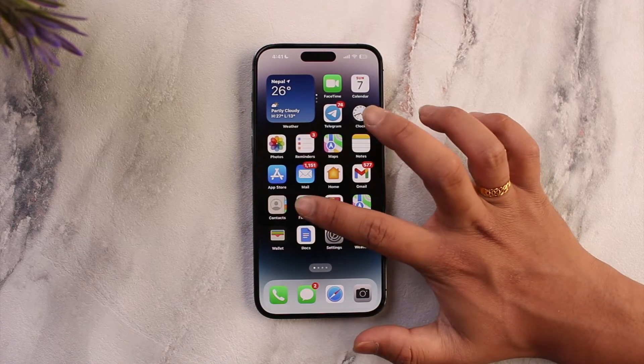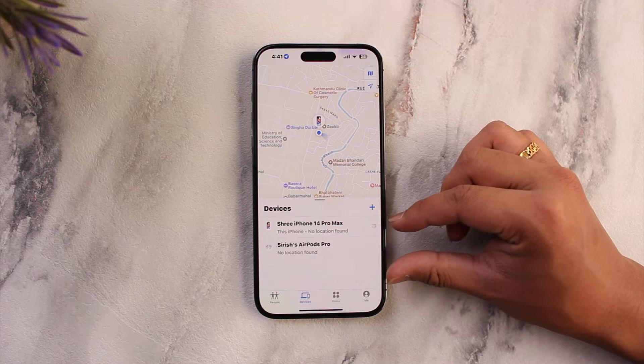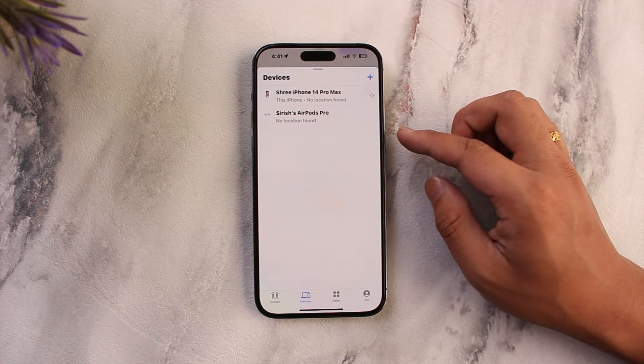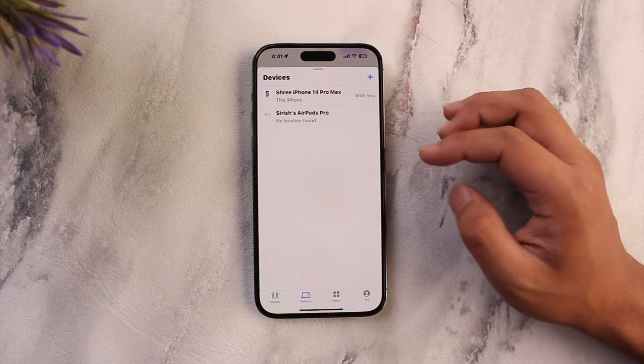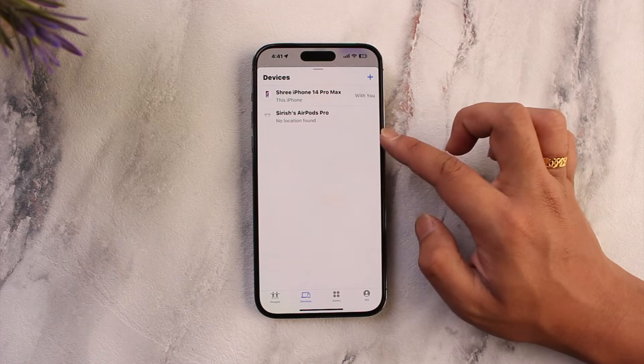If your AirTag is not updating your location, open the Find My application and check if the AirTag has enough battery — you can see the battery percentage of your AirTag right there. You can also try to play a sound; if it is not responding, it simply means that the battery is dead or your AirTag is turned off.